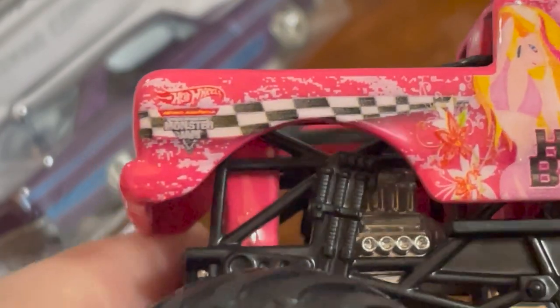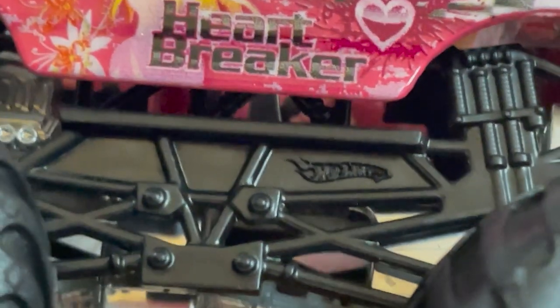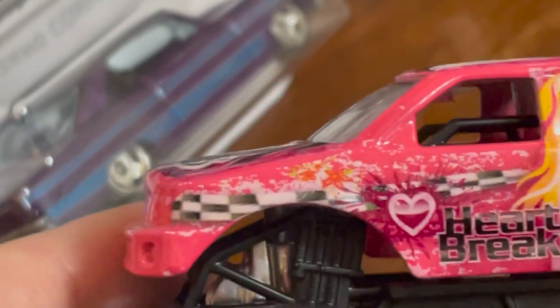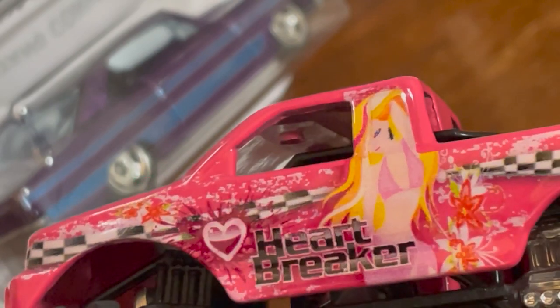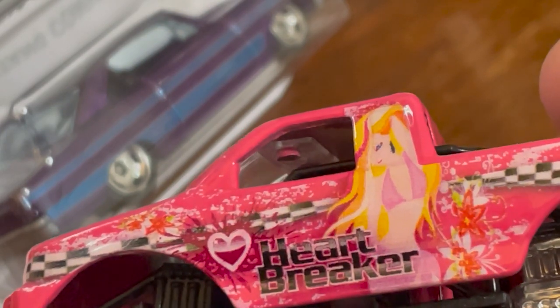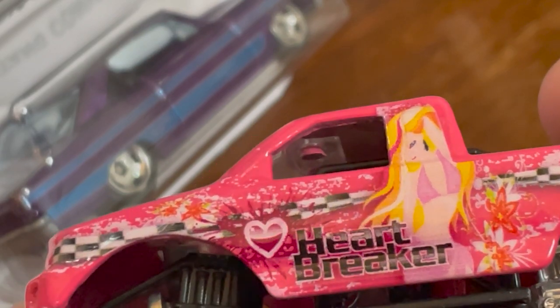This is completely cursed, this vehicle. It's part of Hot Wheels Monster Jam. It's got that — I mean, honest to God, I would assume this was a custom. I have seen customs that are better. It looks like one of those artificial intelligence image programs did it.